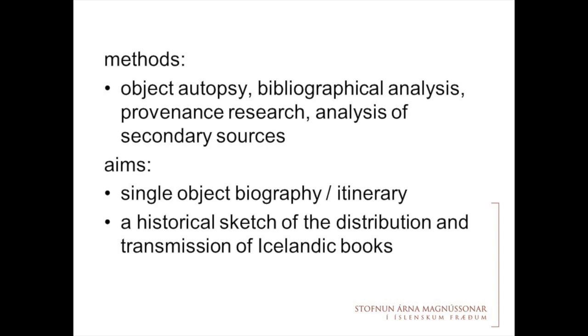The methods I'm going to use in my research are object autopsy, bibliographical analysis, and provenance research — analysis of secondary sources, trying to find historical records for things that happened to Icelandic books when they left Iceland for other destinations. What I'm trying to do is write a single object biography or itinerary, depending on the theoretical background you prefer. Then I will try to give a historical sketch of the distribution and transmission of Icelandic books abroad.